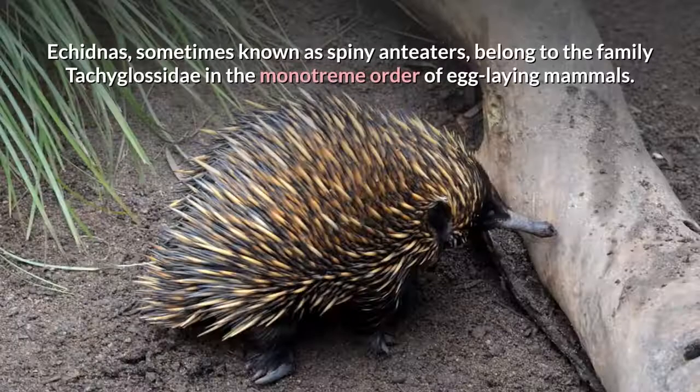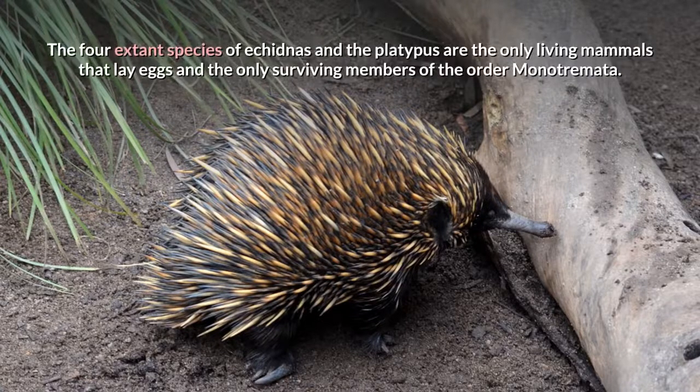Echidnas, sometimes known as spiny anteaters, belong to the family Tachyglossidae in the monotreme order of egg-laying mammals. The four extant species of echidnas and the platypus are the only living mammals that lay eggs and the only surviving members of the order Monotremata.